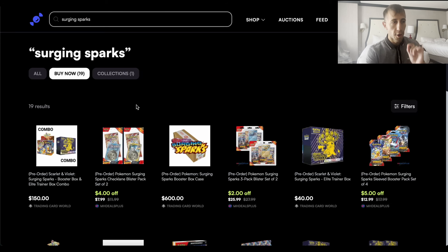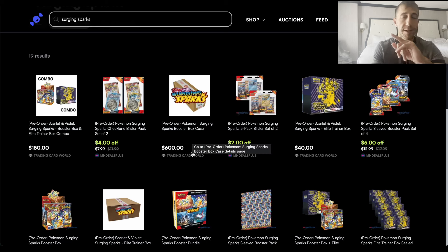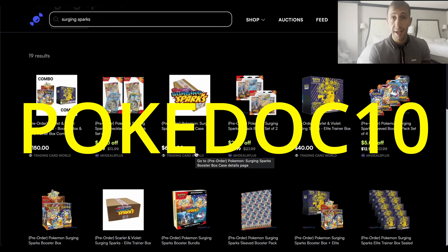Next, we're finally going back to Rare Candy. I've been putting Rare Candy on the back burner even though I am partnered with the website. I have a promo code POKEDOC10 for 10% off for new customers, and I get a 10% kickback — it helps both of us out. The reason it's been on the back burner is because they removed free shipping. The threshold was first $99, then $150, and then it was gone, which is very annoying. They have a Surging Sparks booster box case for $600 — more expensive than Smoking Mirrors Hobby, but use my code POKEDOC10 for 10% off with a maximum of $50 off, bringing it to $550.